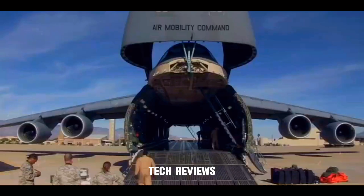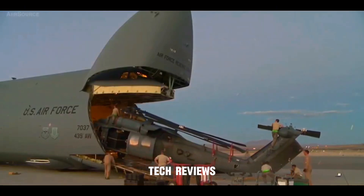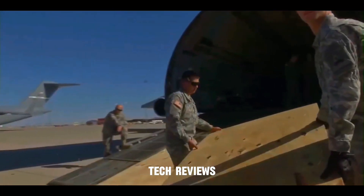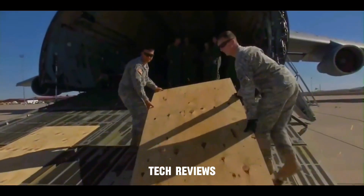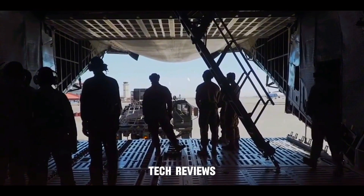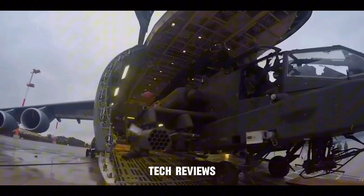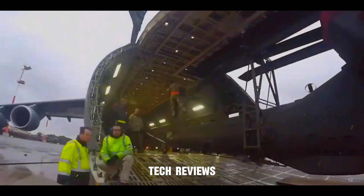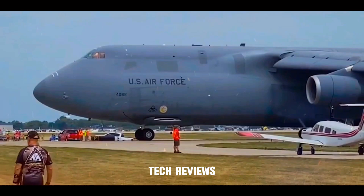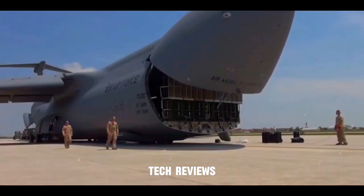The C-5 payload capacity is equally impressive. It can haul a staggering maximum gross weight of 381,000 pounds (172,831 kilograms), which translates to the ability to transport outsized cargo like tanks, armored vehicles, helicopters, and critical disaster relief supplies. This unmatched airlift capability makes the C-5 invaluable for military deployments, rapid response operations, and large-scale humanitarian missions.